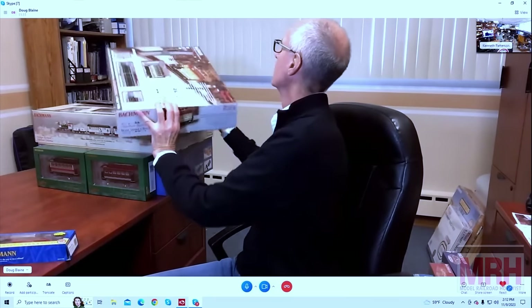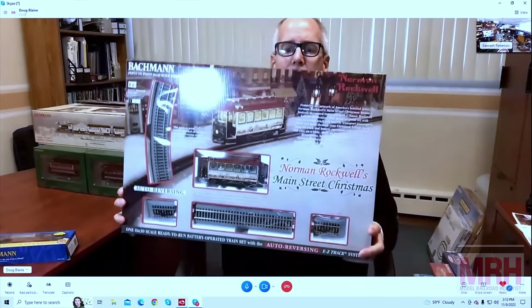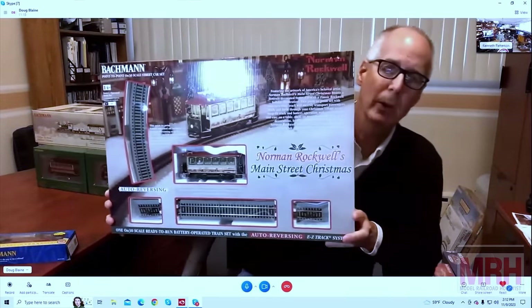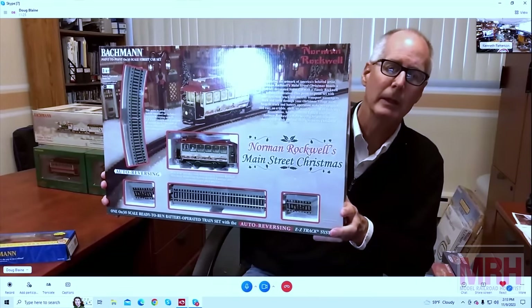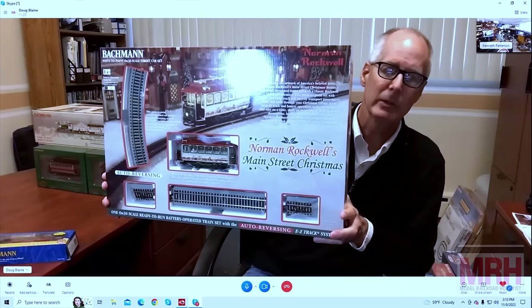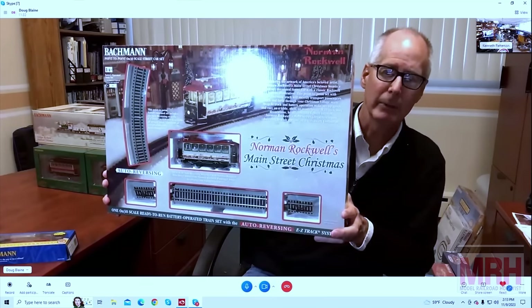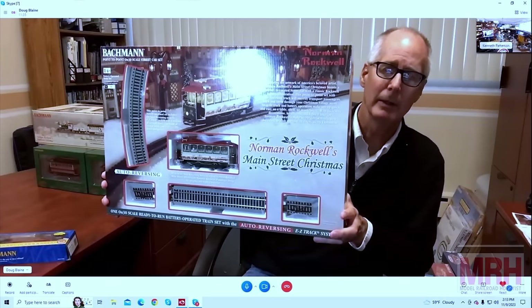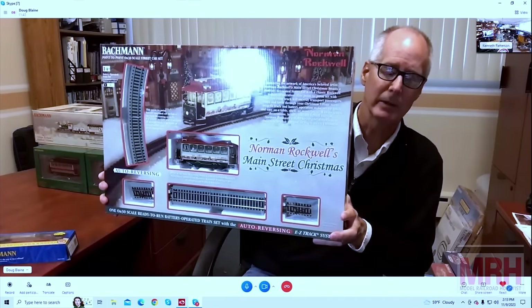We also have some ON30 sets — that's O scale narrow gauge. So this one is a battery-operated reversing trolley set, Norman Rockwell themed. That's a great concept — it's a reversing set, battery operated. So this is great for areas where it's a little bit difficult to get electricity to run, maybe a mantel or a shelf space. It's got great reversing action, pauses for a number of seconds at each end for a pleasing effect, and you can control the speed of the trolley as it goes back and forth.